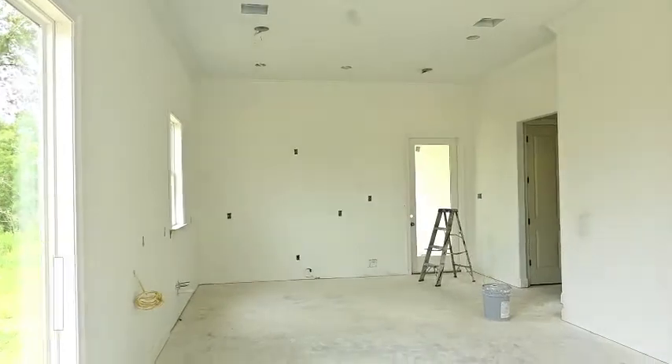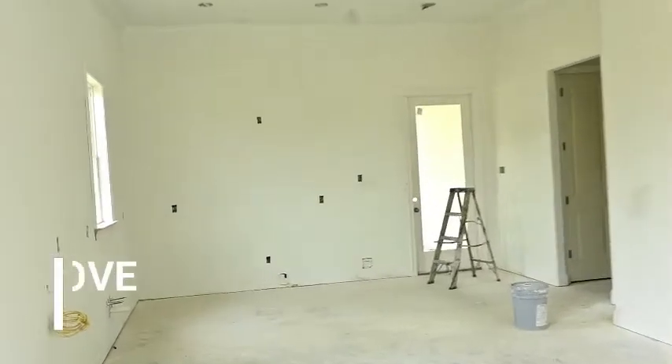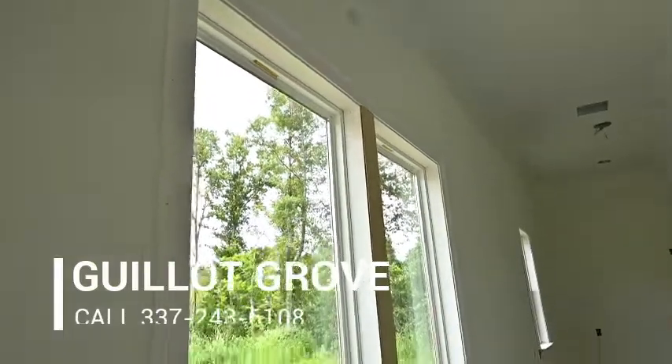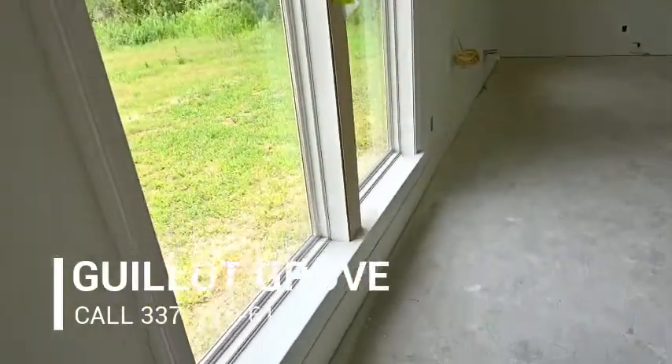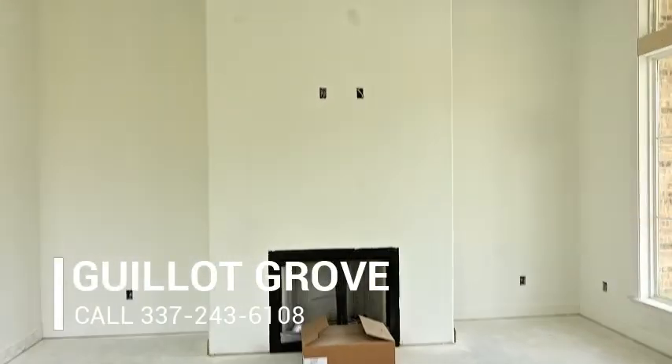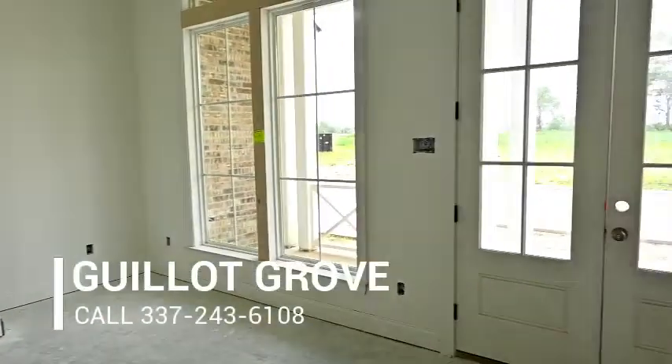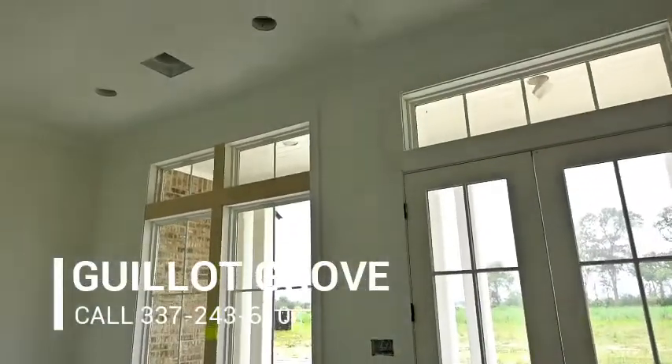It's a perfect affordable home. This one's 112 Jagged Grove in Youngsville, and it's under construction. It's right down the road, minutes from the Youngsville Sports Complex, minutes from Sugar Mill Pond, the high school, and all the elementary schools as well.